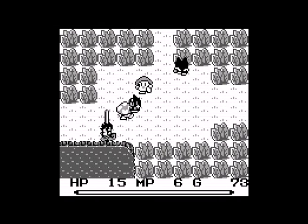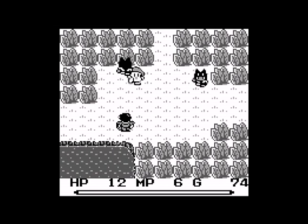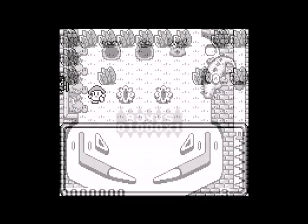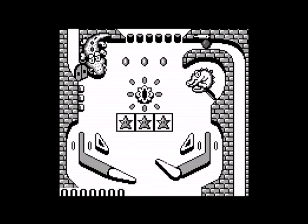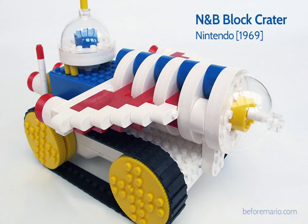Now, if you look at Game Boy as a game system, its modest power and inferior LCD screens seem like sheer folly. Taken as a successor to Nintendo's long line of kid-sized gizmos and amusements, though, it makes perfect sense. And of course, the man responsible for Game Boy's hardware design, Gunpei Yokoi, had been the mastermind of countless Nintendo doodads and watchamacallits dating back to the 1960s.